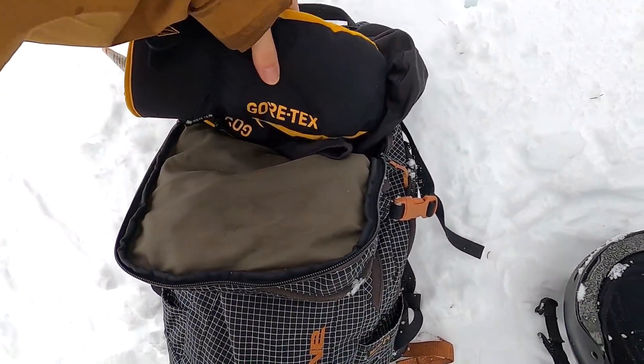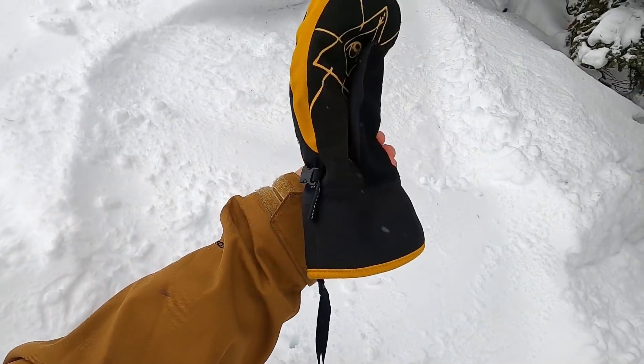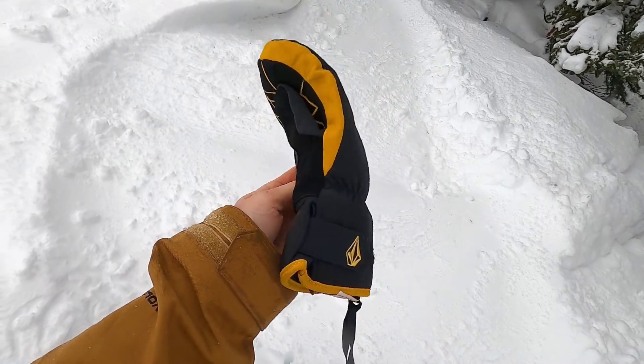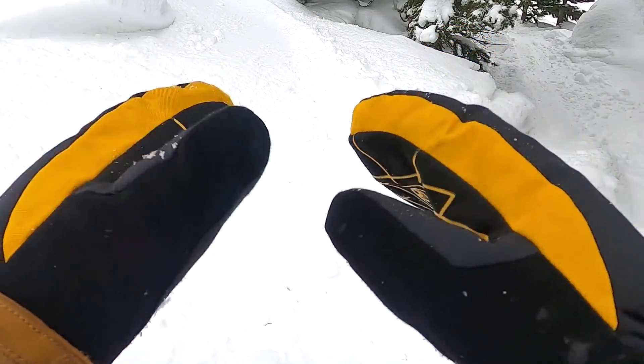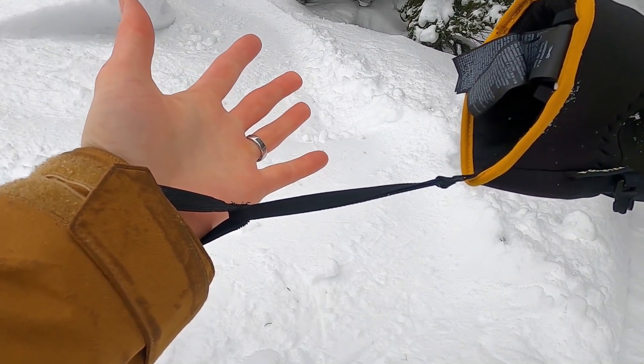This season, the mittens I've been riding are the Volcom Gore-Tex mitts. These are actually a special edition model, but Volcom does sell Gore-Tex mitts — they're going to keep your hands relatively warm. They've got the wrist strap, which I think is key for all mitts because I'm always taking my mitts off throughout the day.